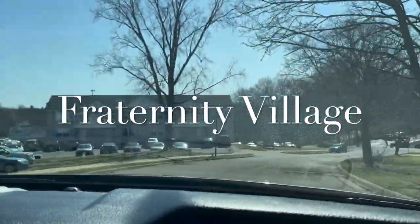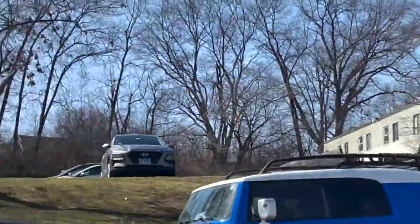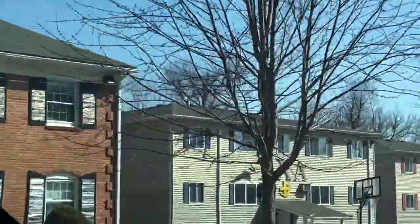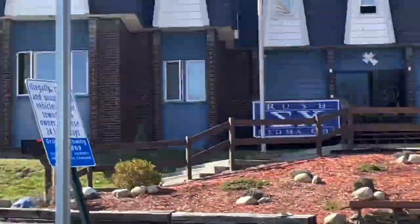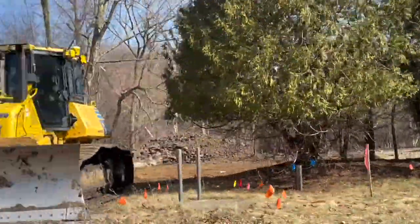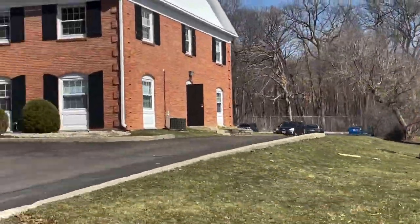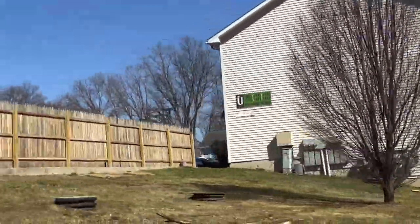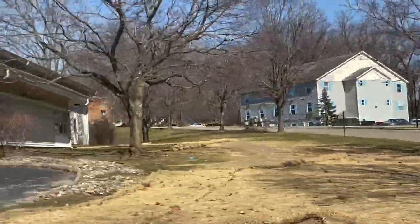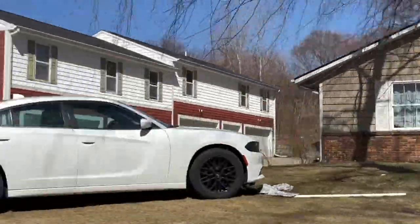So while we roll through Fraternity Village, I'm going to give you guys a couple fun facts about Western. According to the Western Herald, the East Campus is on the National Register of Historic Places. Another interesting fact is that President Waldo's remains are still buried in East Hall — his ashes sit behind a plaque on the side of the building overlooking Davis. And a couple of famous graduates of Western include Tim Allen, Terry Crews, Luther Vandross, and Greg Jennings. I hope you enjoyed those facts — let me know what you think.